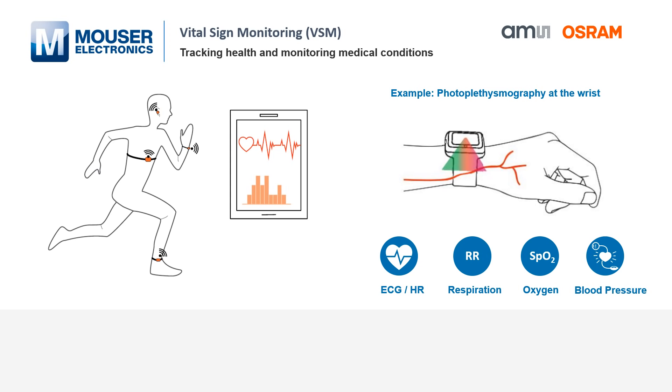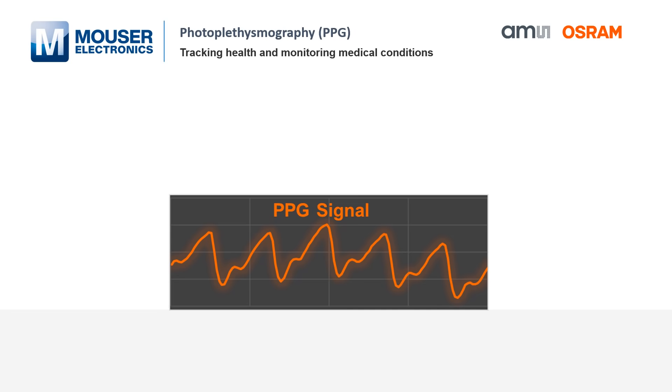To realize this functionality, the end product will apply the principle of photoplethysmography and electrocardiography. Let's look at the principle of photoplethysmography, also called PPG.